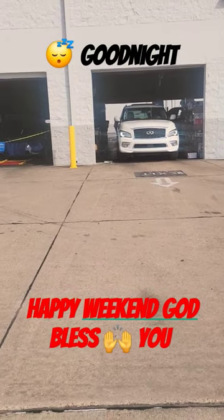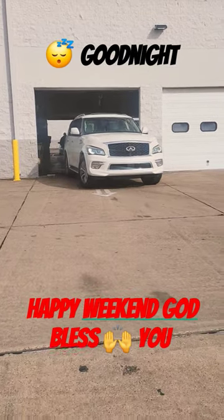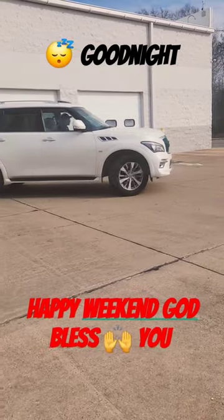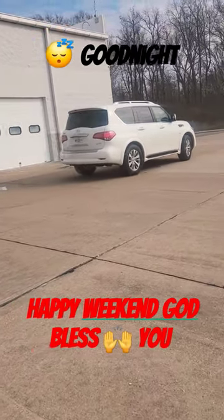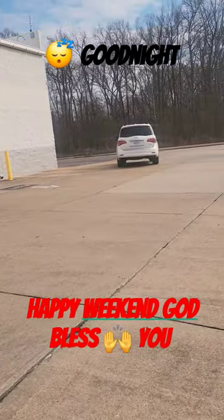It'll be the last vehicle of the day — nice big family truck. It's nice. Infinity numbers.